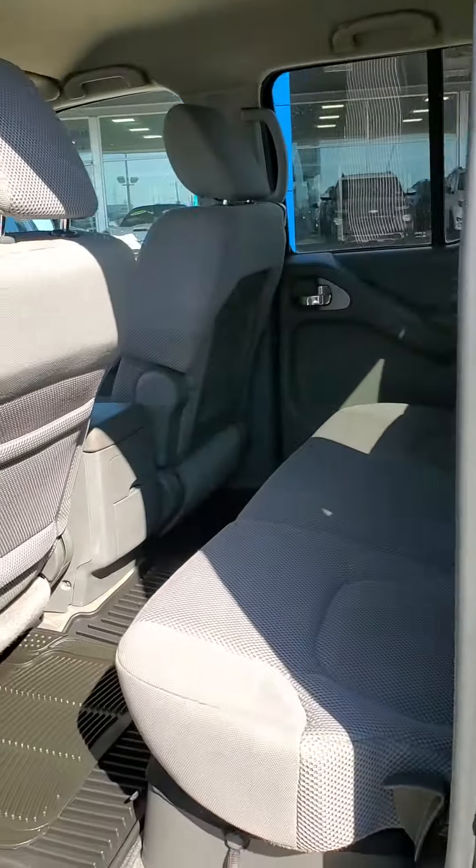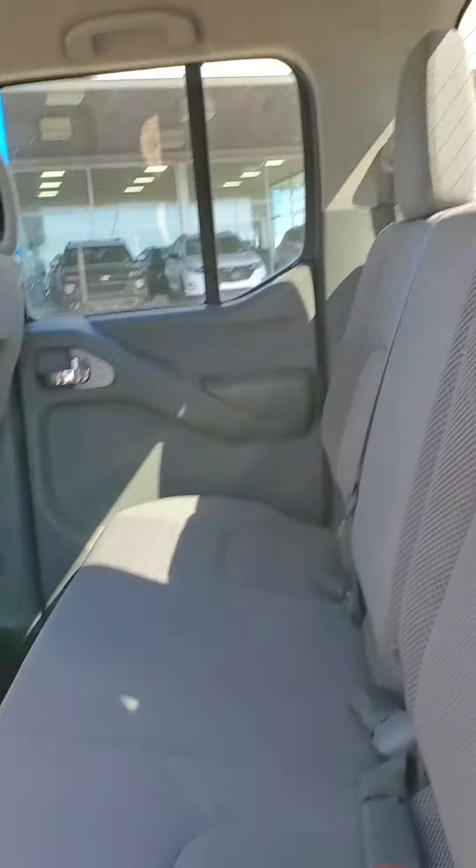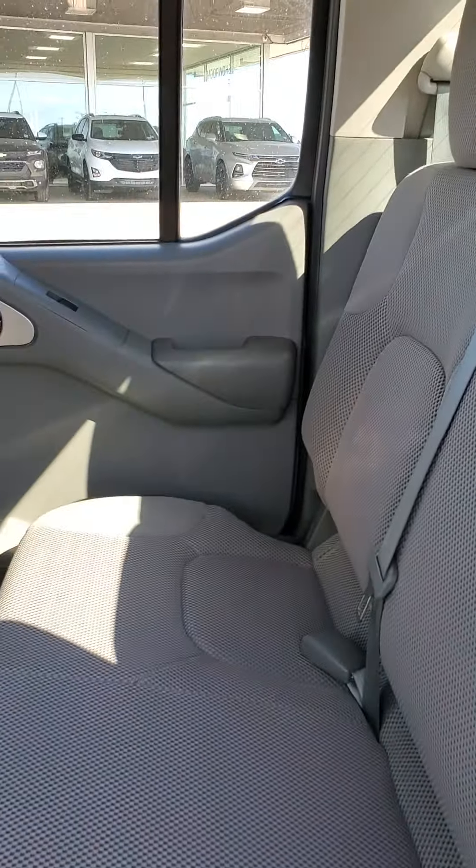We'll take a look at the back as well. In the back, the seats are in good condition — no rips, no smoke smell, no stains, very well maintained.